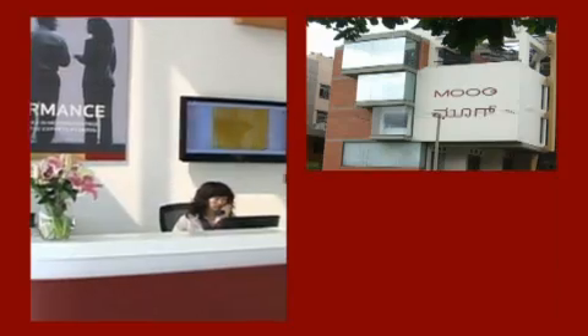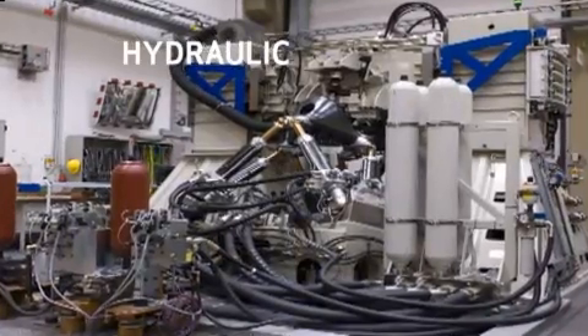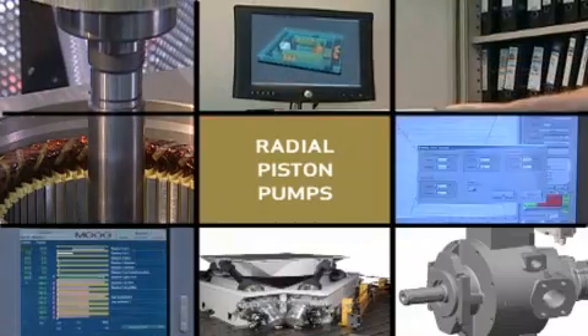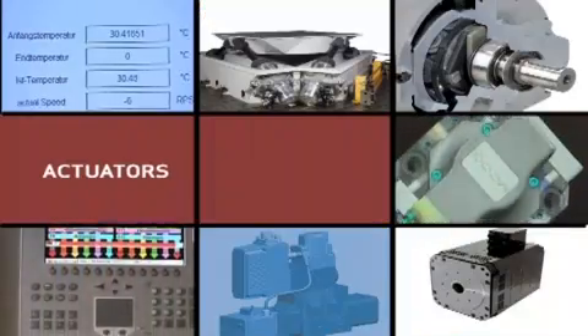In more than 27 countries worldwide, Moog is on the forefront of motion control technologies, including hydraulic and electric solutions that incorporate an array of world-class products, ranging from servo valves to radial piston pumps, servo motors and drives, motion controllers, software, and actuators.